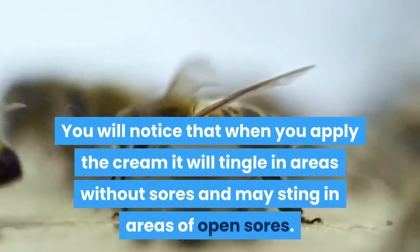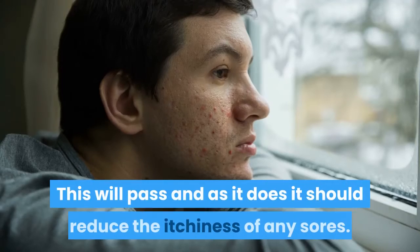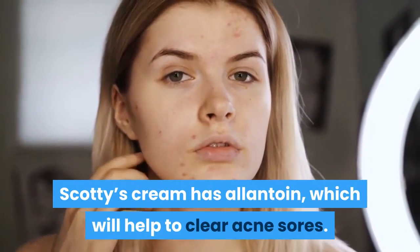You will notice that when you apply the cream it will tingle in areas without sores and may sting in areas of open sores. This will pass, and as it does it should reduce the itchiness of any sores. Scotty's cream has allantoin, which will help to clear acne sores.